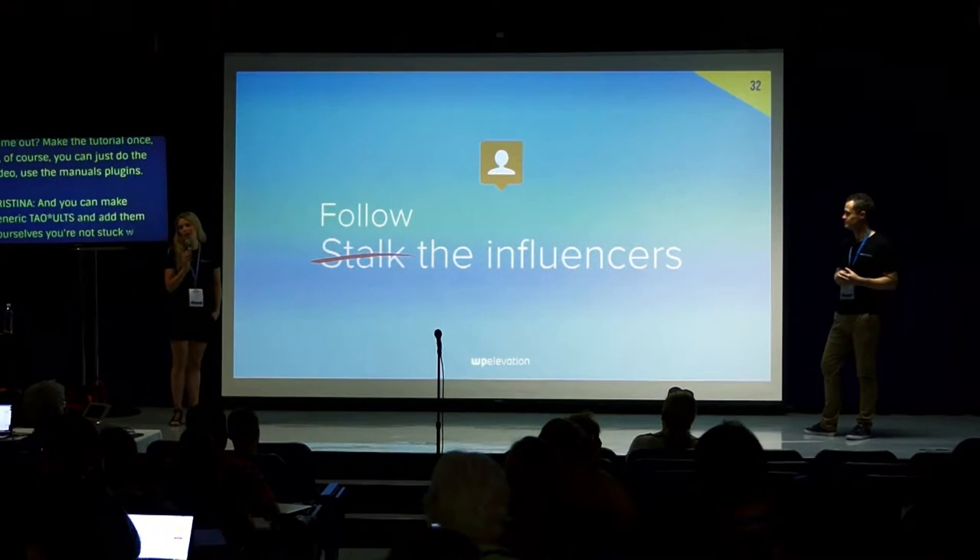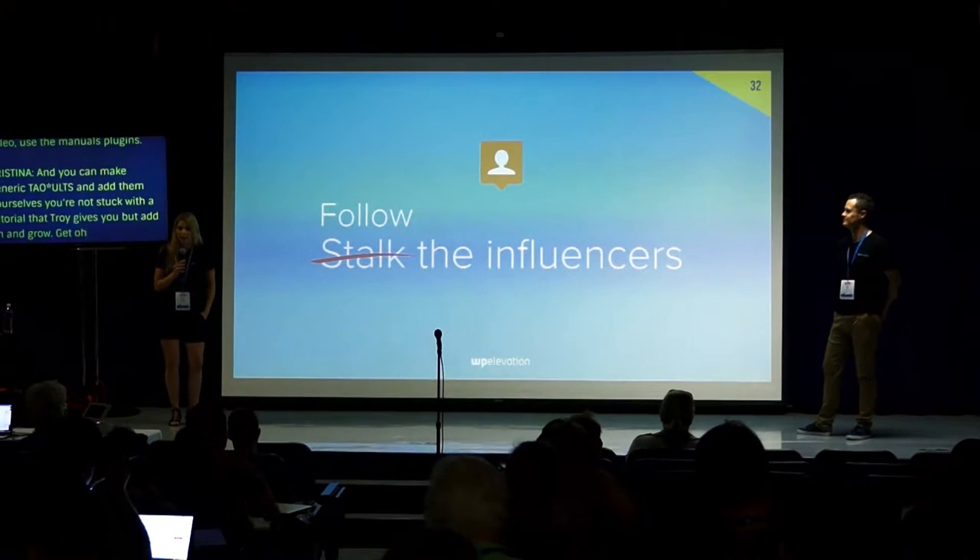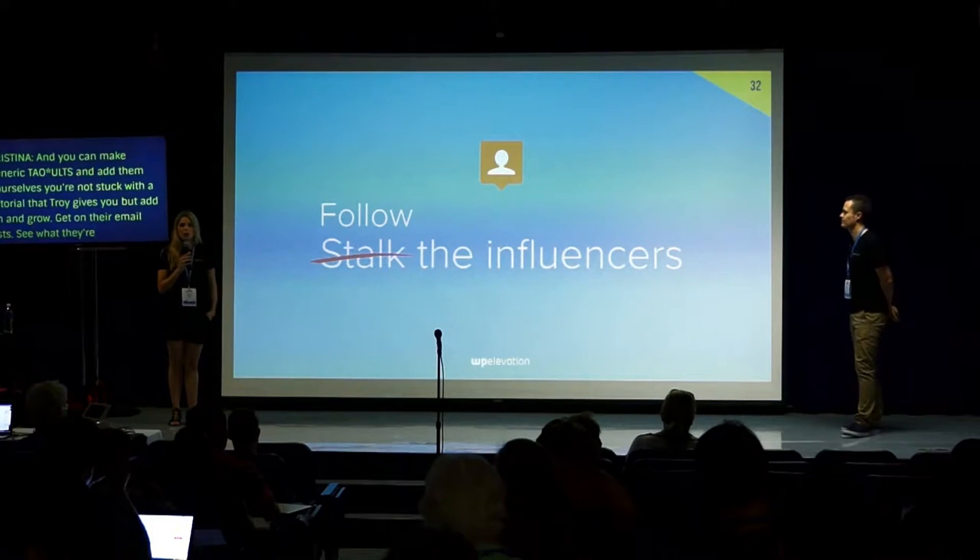Follow or stalk the influencers — follow their Twitter, their Facebook, get on their email list, see what they're doing, and you'll be inspired to know what to do for your clients.